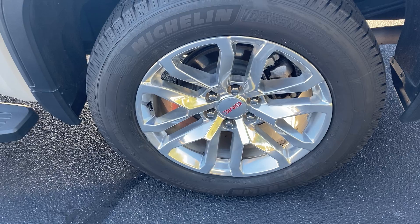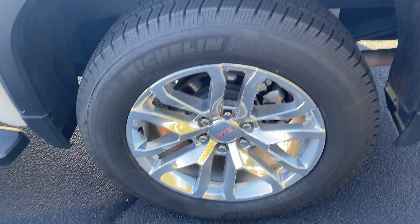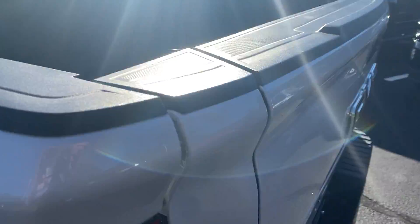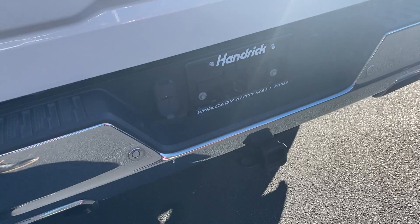Rear tire here and rim, also in good shape as well. No issues there. You've got those new tires all the way around. It does have the X31 off-road package. On the back here, you're all set up for towing.